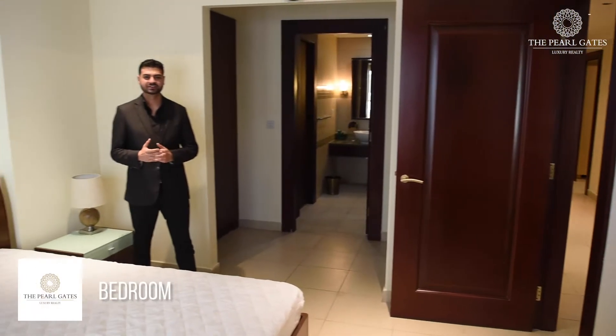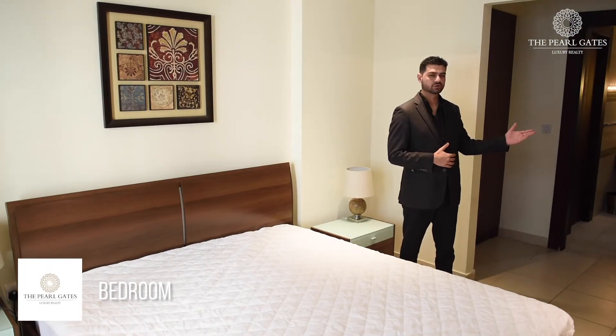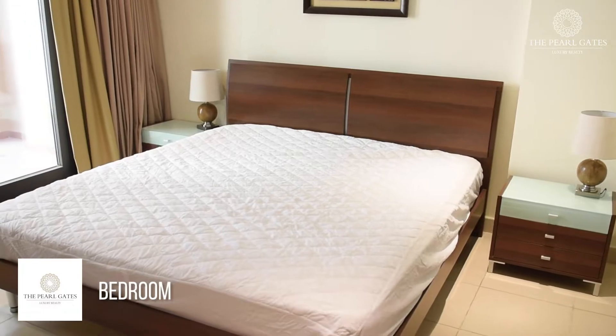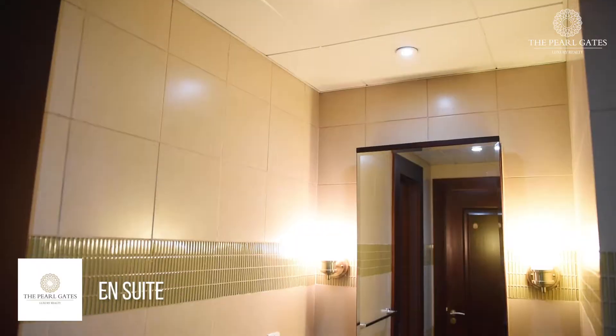The bedroom offers space for a large bed, accessories, and built-in wardrobes, with an ensuite with a bathtub, along with access to the balcony which offers you two views: direct marina and Medina Central.